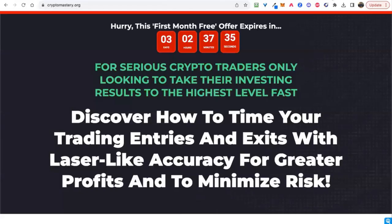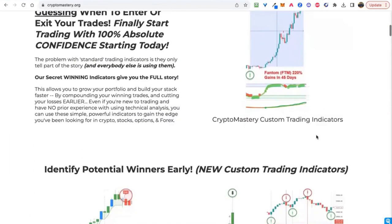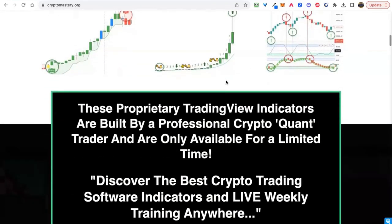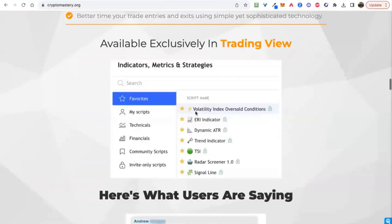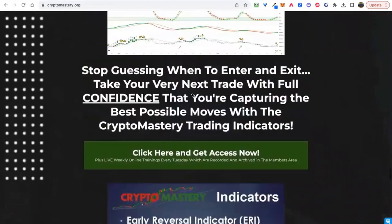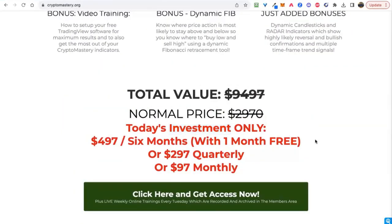By the way, if you're watching on our YouTube channel, you can get access to these indicators at cryptomastery.org and learn more about these proprietary indicators that have allowed us to call every market top and bottom — including to the day in July 2021 — and also at the market cycle tops. When the ERI and TSI align, it's highly correlative. You can also get started with a free month — first month free if you sign up for the quarterly option for $4.97.